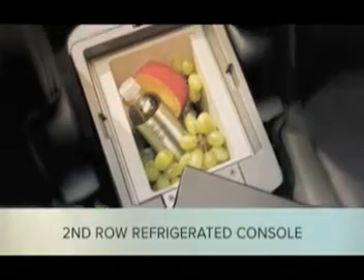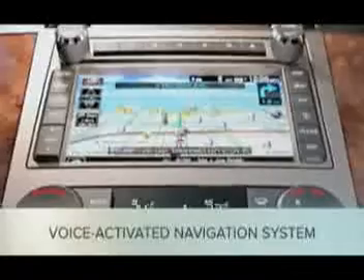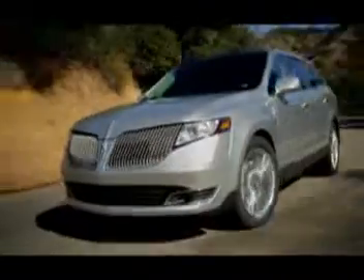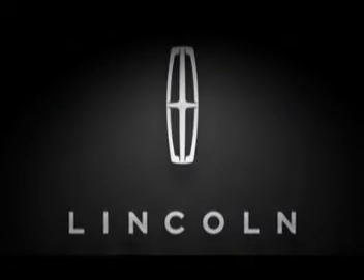Or the 2013 Lincoln Navigator's voice-activated navigation system. The luxury brand where exceptional is the rule — welcome to Lincoln. To receive more information, contact us now.